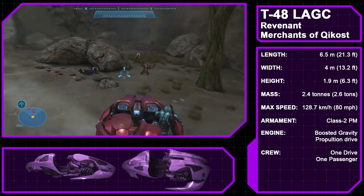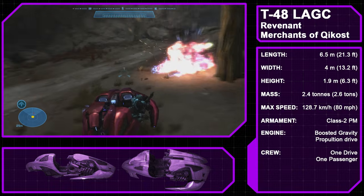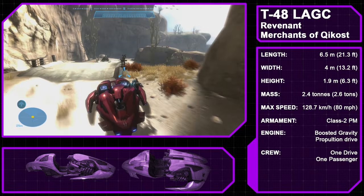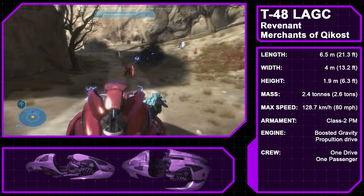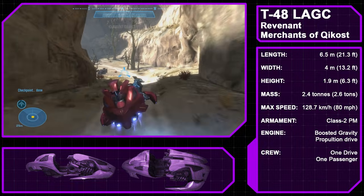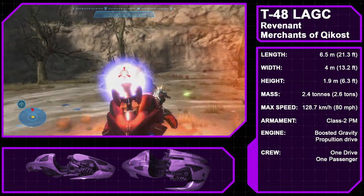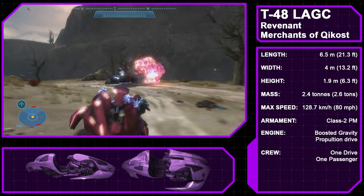The Type 48 Light Assault Gun Carriage, known as the Revenant, is a mobile artillery vehicle manufactured by the Merchants of Kikost. The Revenant has unique origins as a utility vehicle for elite frontiersmen traveling the wilderness of Kikost's hunting preserves, which was eventually modified into a military vehicle. The design used during the Covenant War had seating for a driver — who would also operate the Class II Plasma Mortar on the rear — along with a side gunner. The vehicle's origins leave the driver and passenger very exposed, but quick maneuverability, boostability, and firepower compensate. Being privately produced, the Revenant was a rare sight on the battlefield.